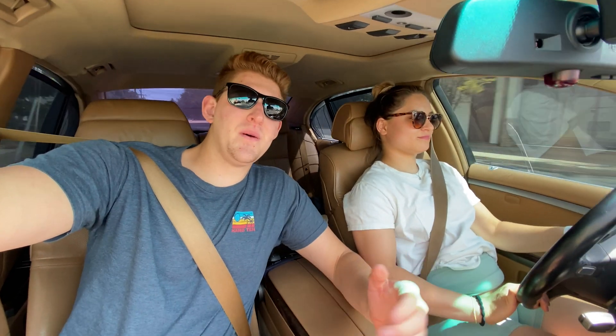Hey guys, welcome to LifeBuilds. My name is Michael and I'm Zoya, and today we are heading out to buy our new car for the channel.